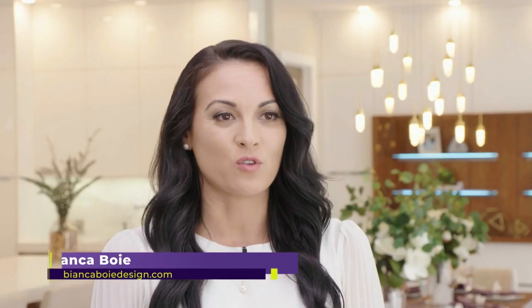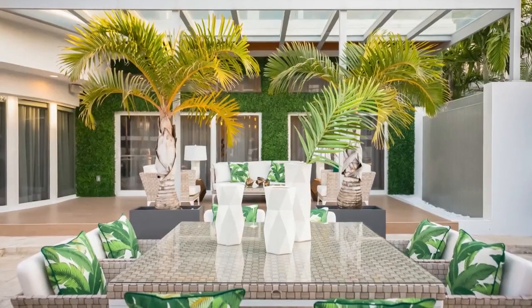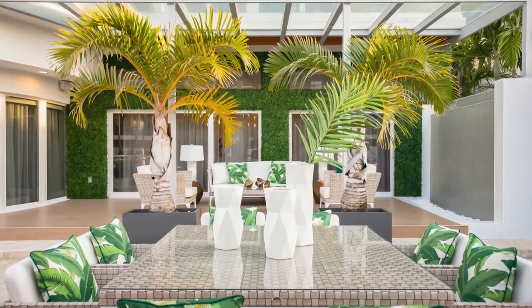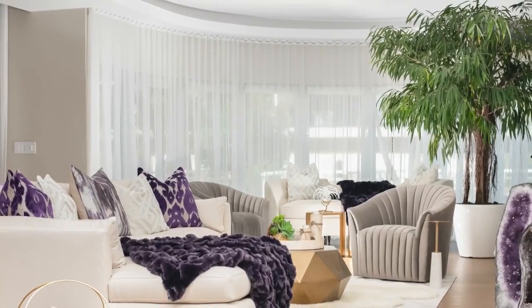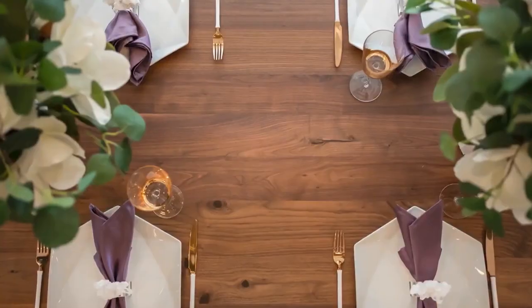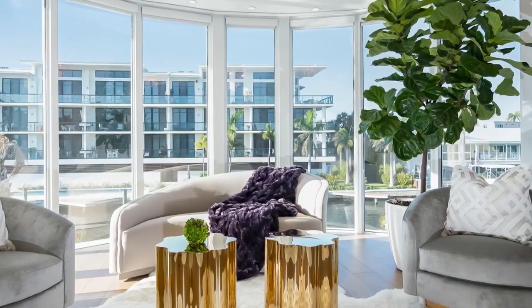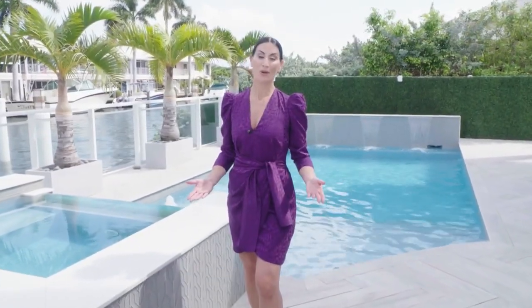My name is Bianca Boya. I own Bianca Boya Design, a design firm here in Fort Lauderdale, Florida. I do residential and commercial design. This project was so special because I was challenged on many levels. The most fun part of the job was getting to design a biophilic design incorporating the organic nature and elements from outdoors indoors. We show you how to give your home a more organic and Zen feel with nature-inspired decor elements on today's SoFlo Home Project.